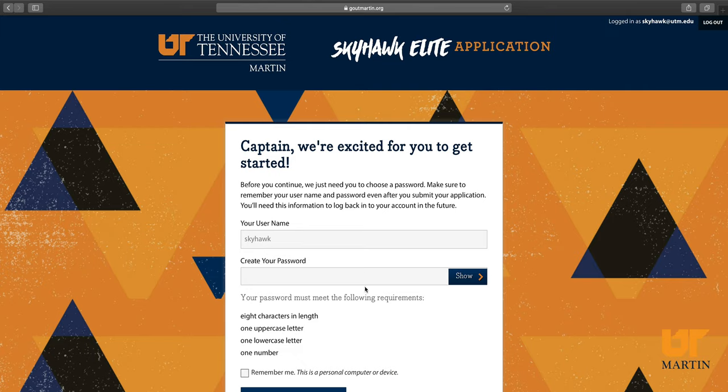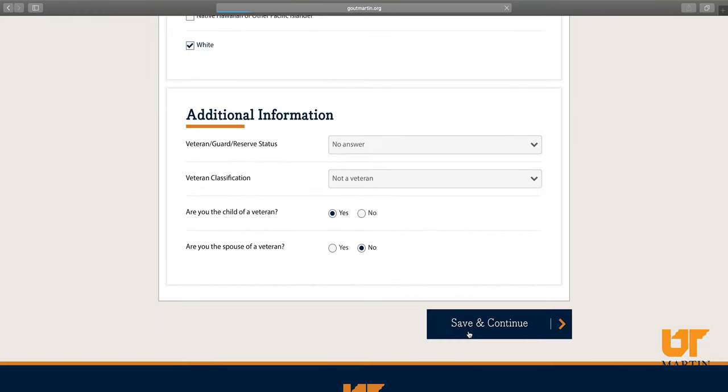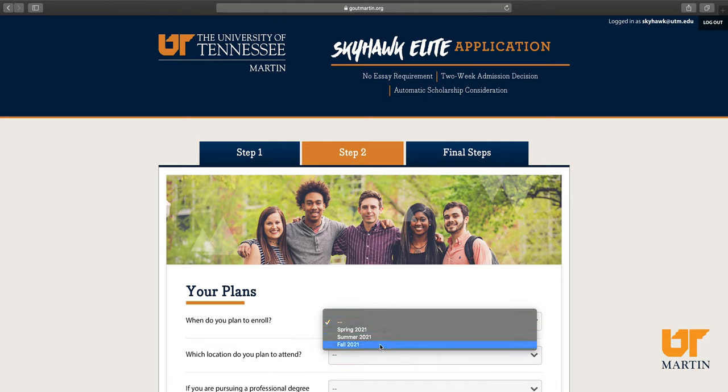I verified my email address and now it's asking me to create a username and password so that I can easily log back into my application later. Now it's asking me which term I want to enroll for — right now I'm looking at Fall 2021. We have our main campus in Martin and we also have five centers as well as online programs that you can choose from.